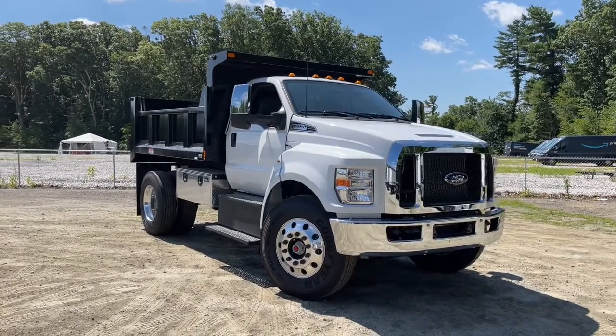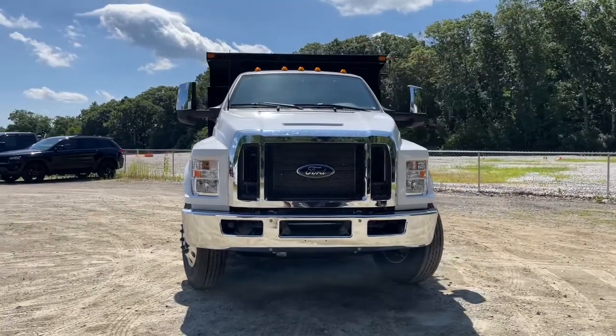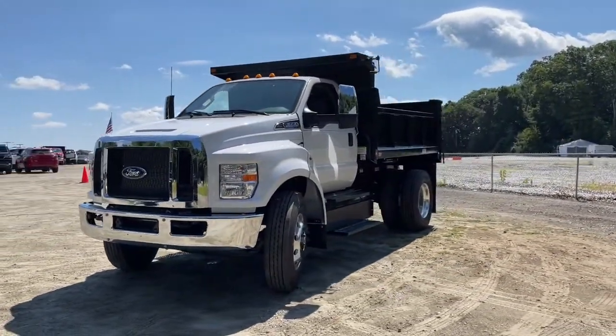Introducing the 2022 Ford F-650. This vehicle still has fewer than 5,000 miles on the clock, so it won't last long.